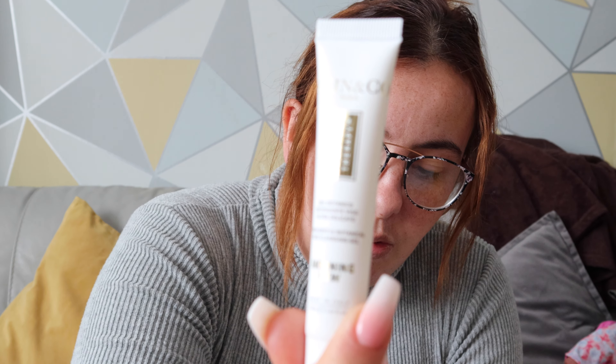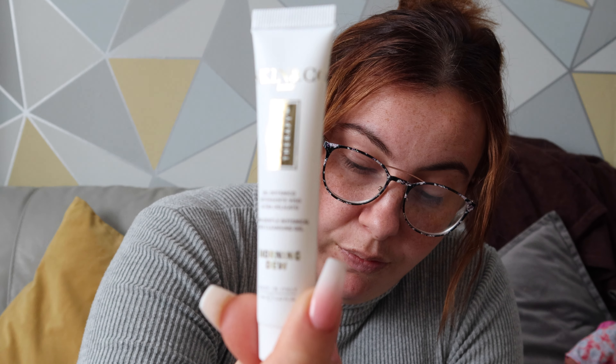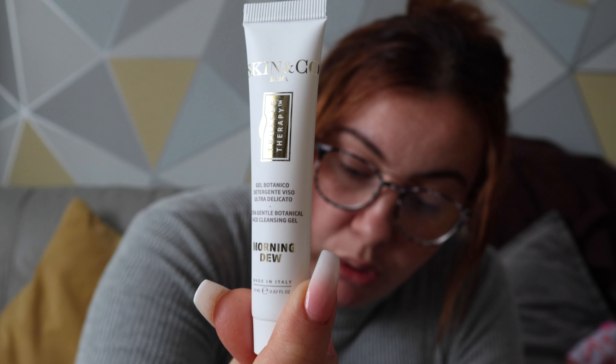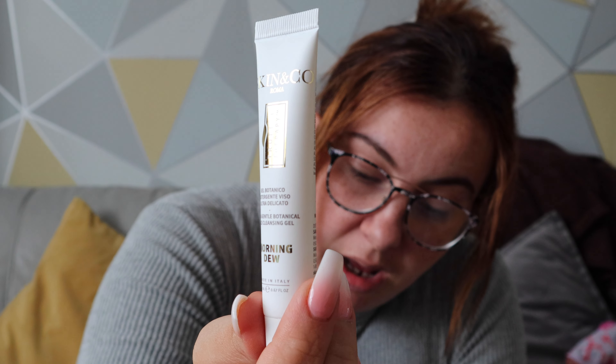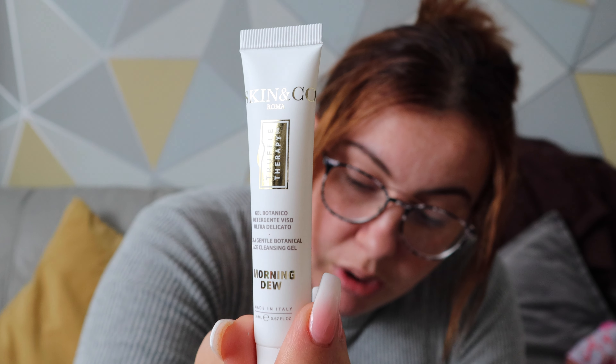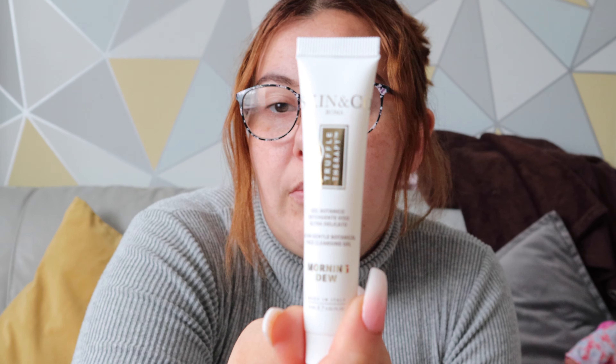Last but not least, we've got this — it's called the Skin and Co Rome, and this is the deluxe size. It's the truffle therapy morning product — it cleans, lifts, and brightens, and this was eighteen pounds and twenty-nine pence.